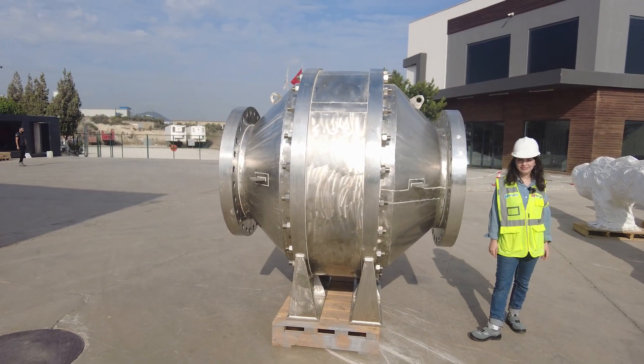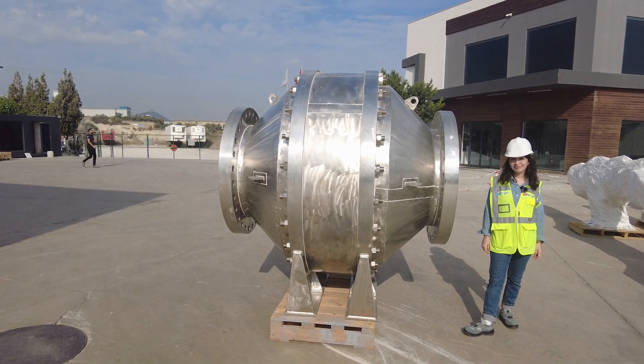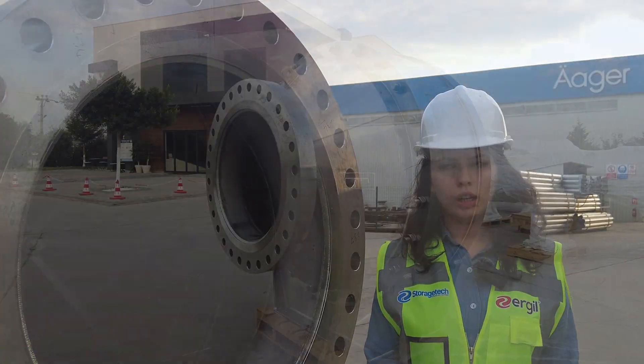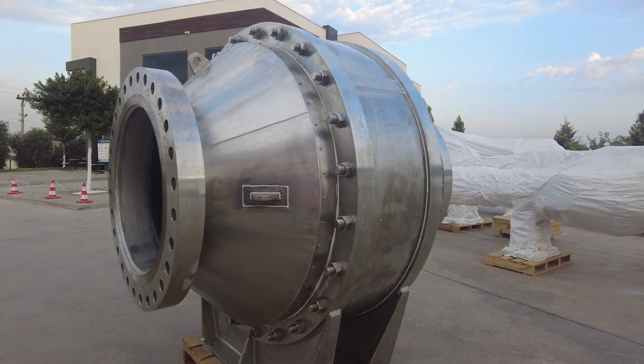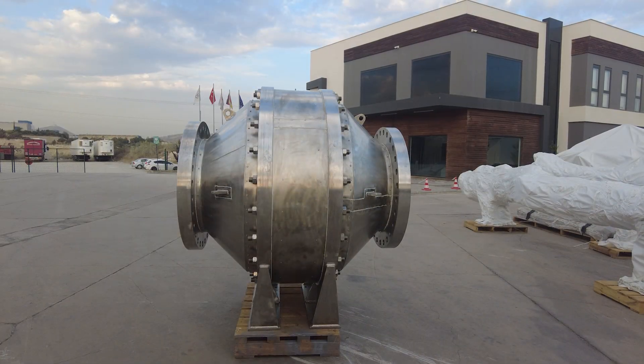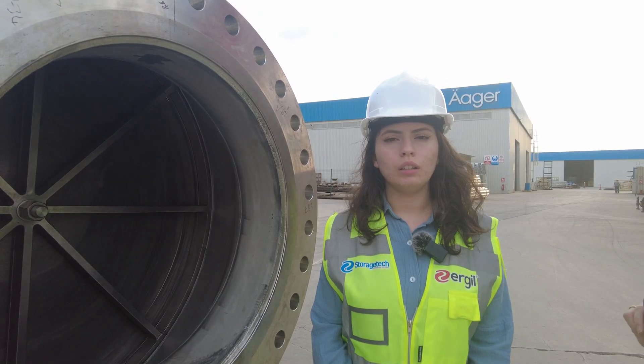Can I ask what kind of areas flame arrestors are used in? Of course. We are using them in the oil and gas sector mostly — in storage tanks and also in pipelines for natural gas, as well as different areas in the oil and gas sector.